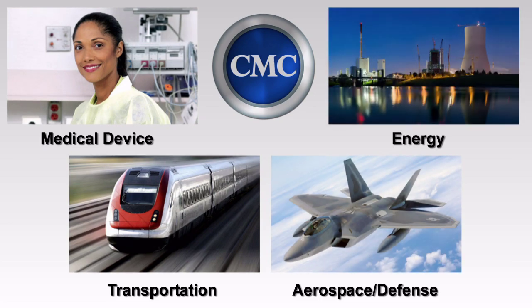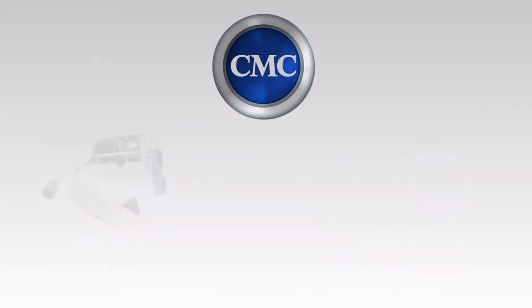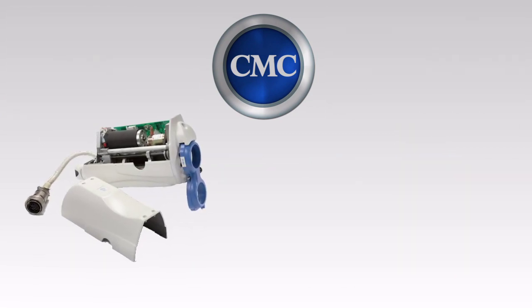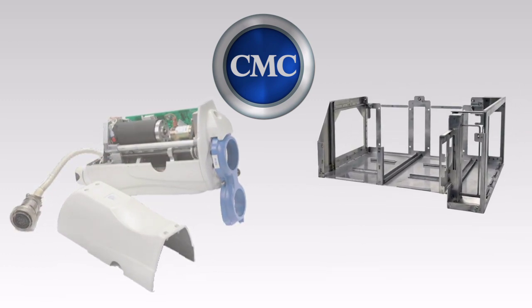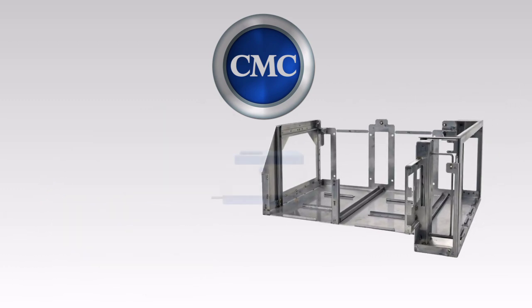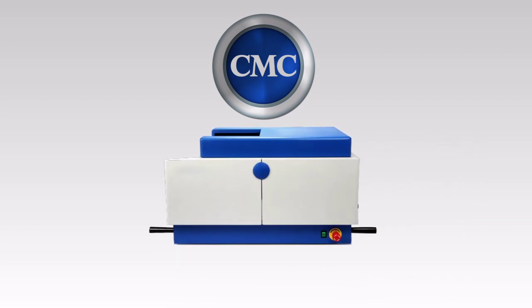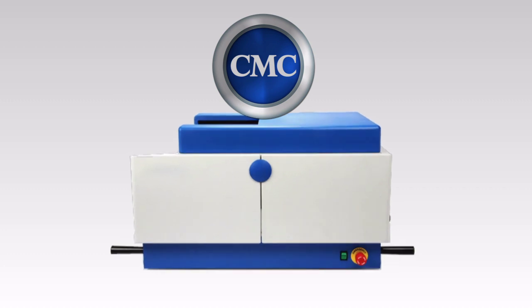Our components, fabrications, and assemblies can be found in medical devices used to perform angioplasty, and electronic assemblies installed in high-speed trains found in major cities across the U.S., and in cell analyzers used to determine the long-term effects of pharmaceuticals.